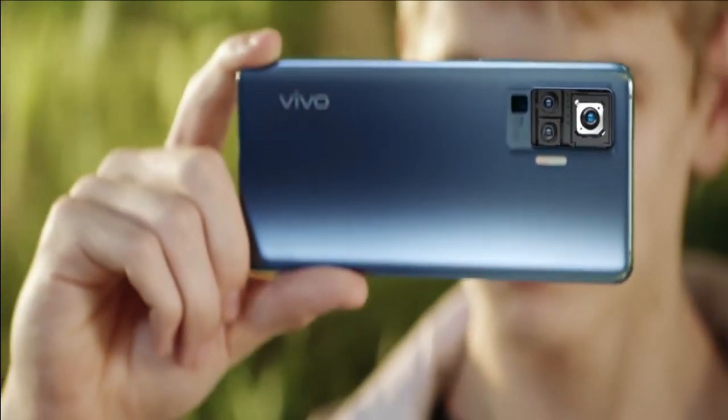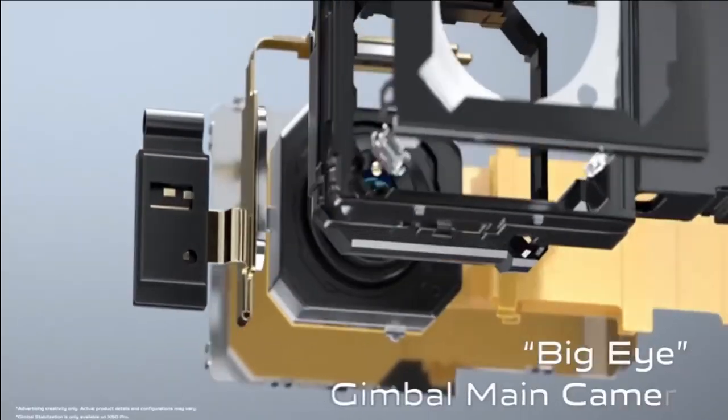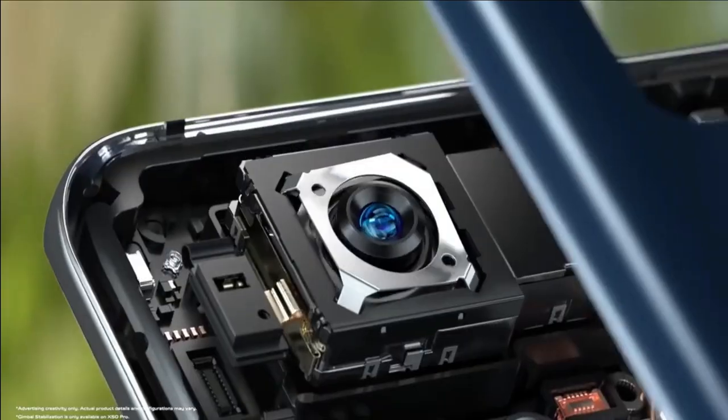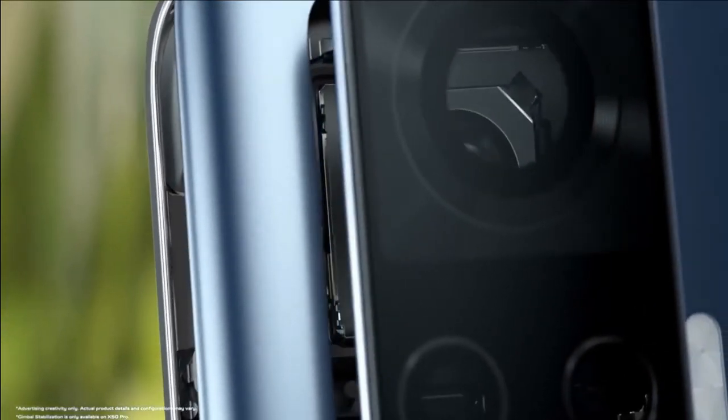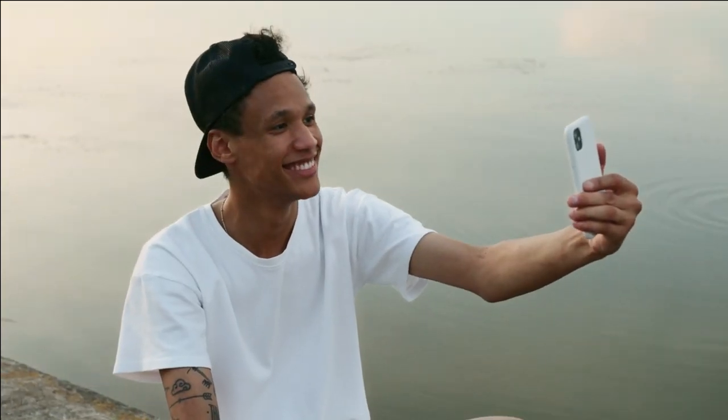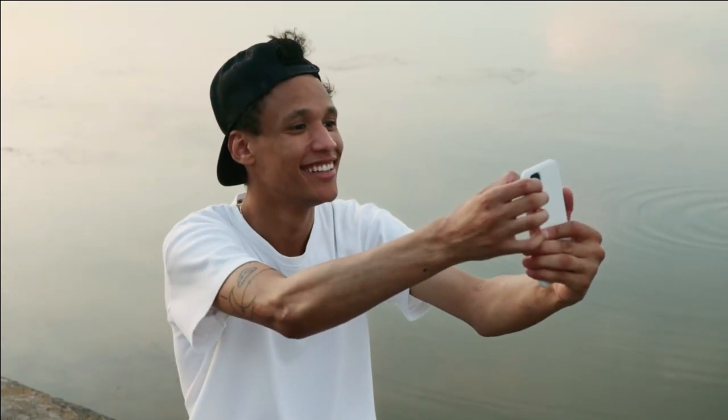We believe that buying a camera phone in 2023 is worth it due to the many advantages they offer compared to earlier generations. From improved image quality to longer battery life and everything in between, here are some reasons why buying one of these great handsets this year could be an investment worth making.